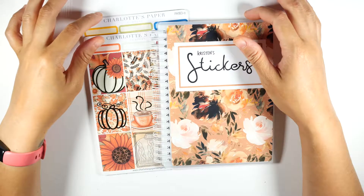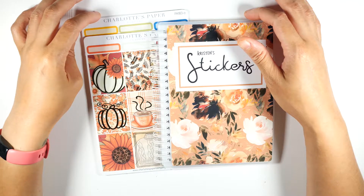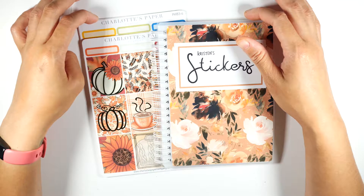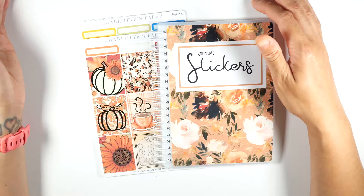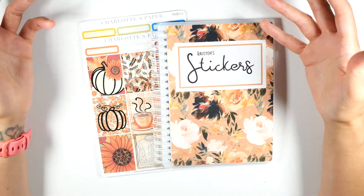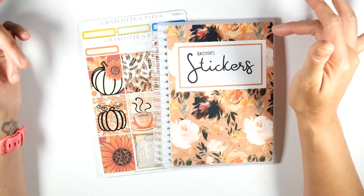Hello everyone, Kristen here — Playing with Kristen. I'm here to show you guys some stickers I received from Charlotte's Paper Company. I am an affiliate and also an affiliate manager for Charlotte's Paper Company, and we are always looking for new affiliates. If you're interested in being an affiliate, you have the chance to receive free stickers, depending on how much you promote.